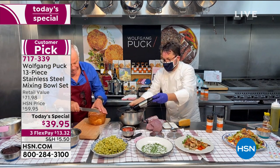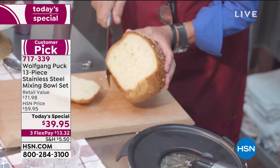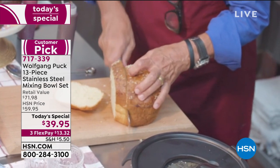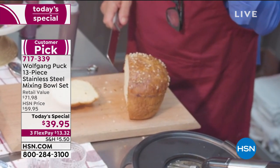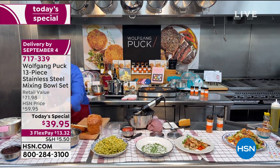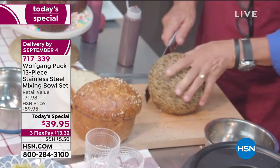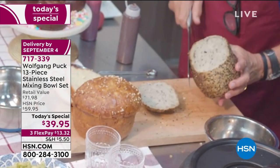Look how beautiful the brioche looks — gorgeous. You want to make French toast on Sunday morning: you can bake your bread right in the bowl. And look at another loaf: it doesn't stick — coming out perfectly. The even cooking is remarkable.